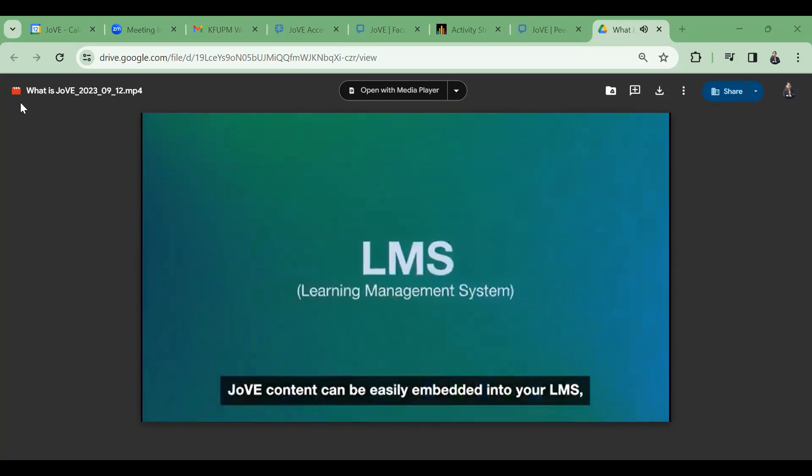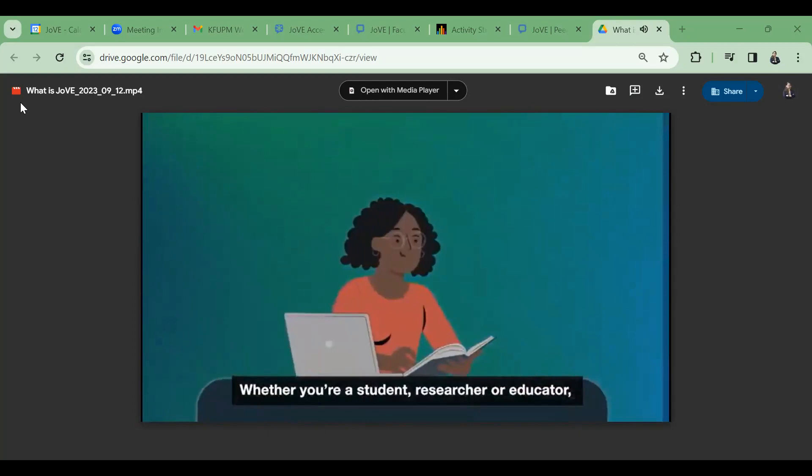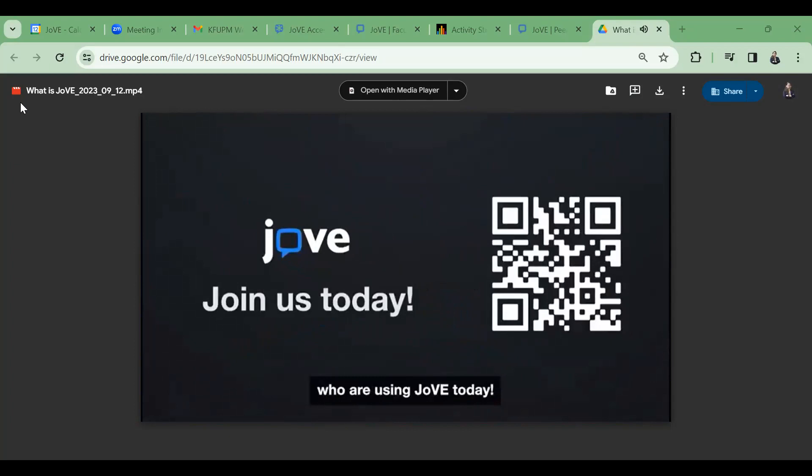Jove content can be easily embedded into your LMS, and our playlists align with any subject, syllabus, or lab training. Whether you're a student, researcher, or educator, Jove provides the resources you need to stay on the cutting edge of science. Join the millions of people worldwide who are using Jove today.